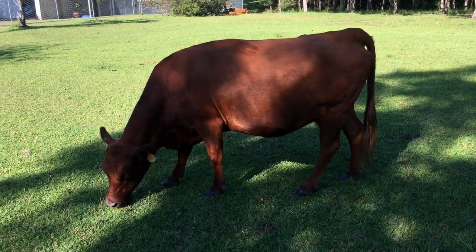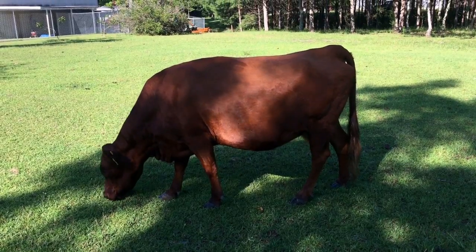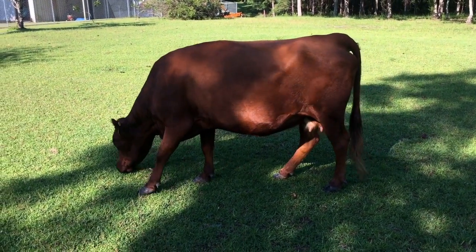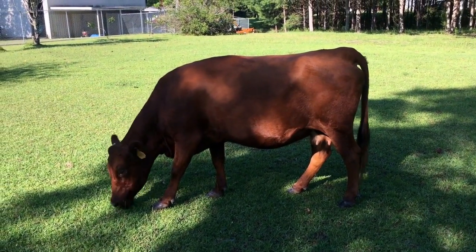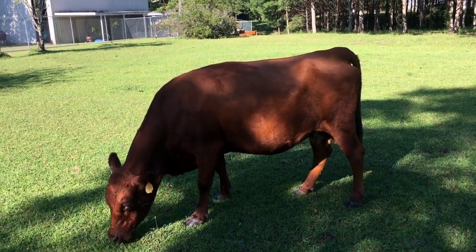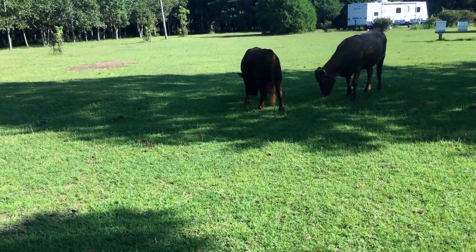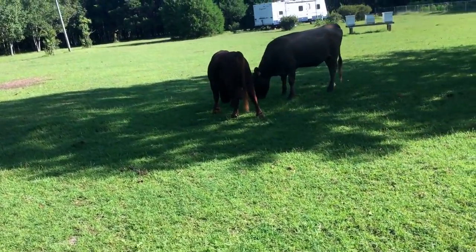We're hoping in the next few years to provide breed stock for other people who may be looking for a cow or two. Mae's a pretty girl, but she's so sweet. I'm hoping that her temperament will come through with her offspring. The lady who had her before me said she was just an outstanding mother.